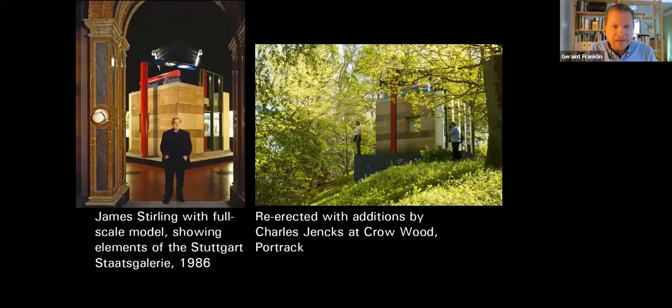And finally, James Stirling — on the left his full-scale model incorporating parts of his Staatsgalerie in Stuttgart at the Foster Rogers Stirling exhibition at the Royal Academy in 1986. After the exhibition, it was purchased by Charles Jencks and re-erected with additions at his estate in Portrack, where it can be viewed on open garden events — multiple layers of post-modernism in the building's full-ification.